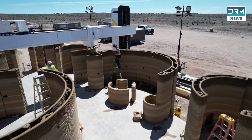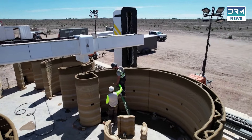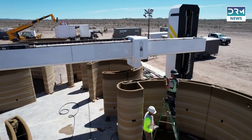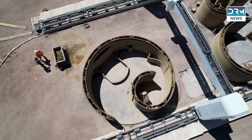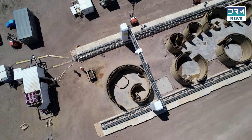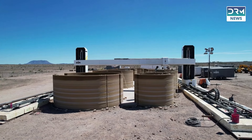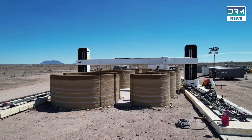A groundbreaking project is taking shape in the heart of the Texas desert — the world's first 3D printed hotel. At El Cosmico, an existing hotel and campground on the outskirts of Marfa, 43 new hotel units and 18 residential homes are being constructed across 60 acres, all utilizing a massive 3D printer.